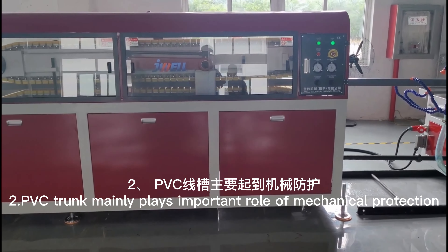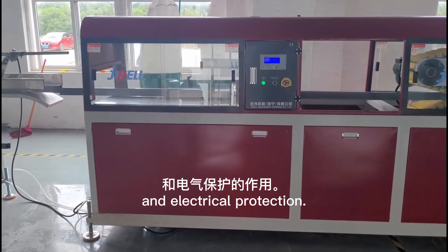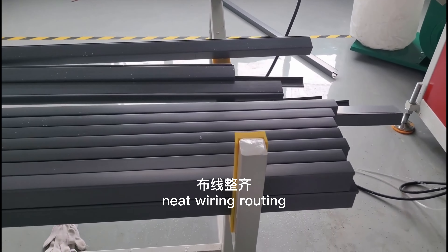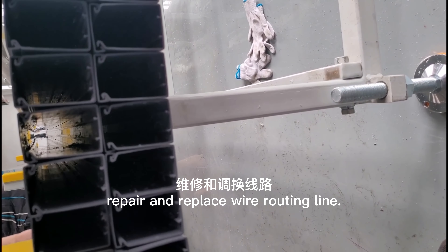The second characteristic: PVC trunk mainly plays an important role in mechanical protection and electrical protection. The third: PVC trunk is convenient for wiring, neat wiring routing, reliable installation, and also easy to find, repair and replace wire routing lines.